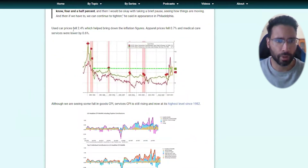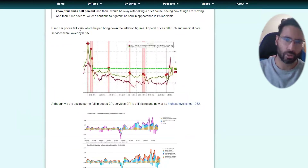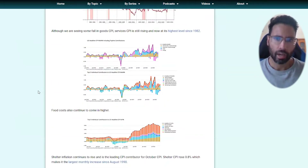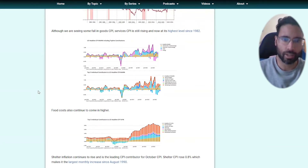Used car prices actually fell the most, down 2.4 percent, which helped bring down the inflation figures. Apparel prices fell, and medical services were also down 0.6 percent. However, services CPI is at its highest level since 1982. Food costs are continuing to come in higher as well. The biggest contributor to rising CPI was shelter inflation, which was the leading CPI contributor for October and rose 0.8 percent — the largest monthly increase since August 1990.